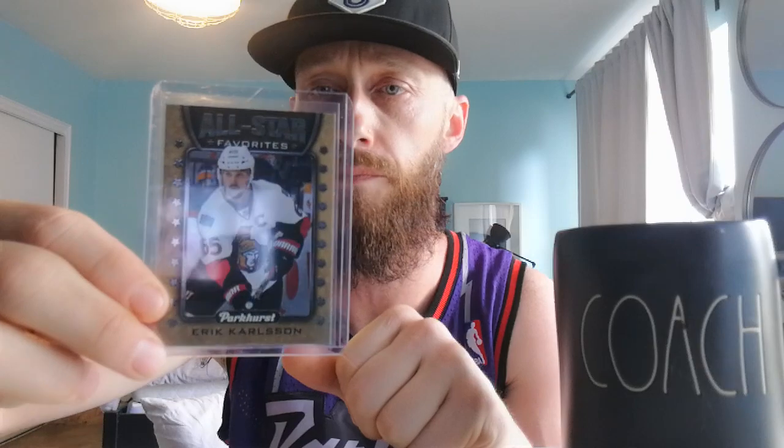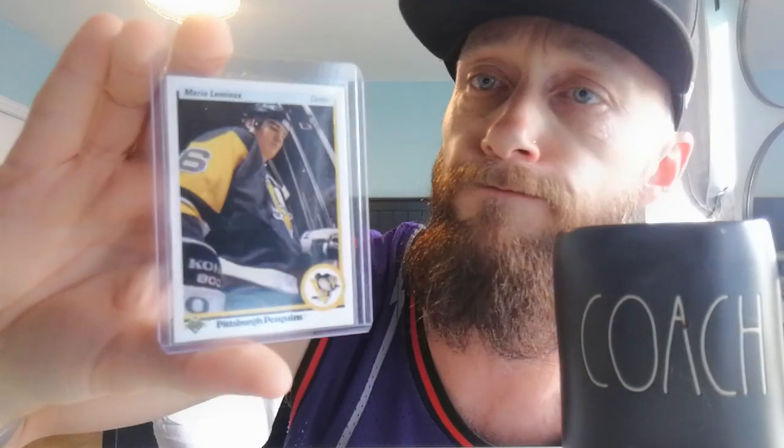Next up we got the rookie card of John LeClair with the Montreal Canadiens. As you know I talk about the Legion of Doom line — he was one of three with Renberg and Big E, and they dominated. Go look at some of those highlights of that line. Next up we got Eric Karlsson — an all-star card, Parkers 2016-17. This card is pretty cool — with the Mario Lemieux Upper Deck card, that's a beauty. I love Mario. Too bad his career got cut short by health conditions. But if you look at his games played and the points he put up in that time — no one did that other than Gretzky. Another Mario Lemieux scoring streak card — this guy went on a tear, won a couple cups, put that ring on. Legend.